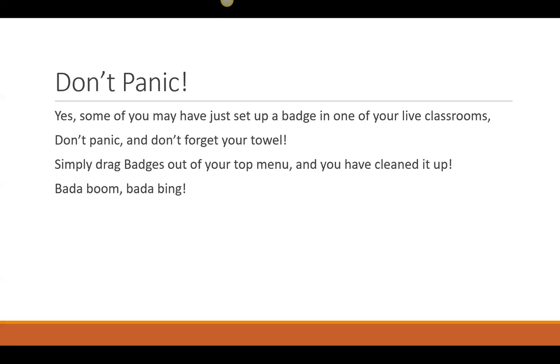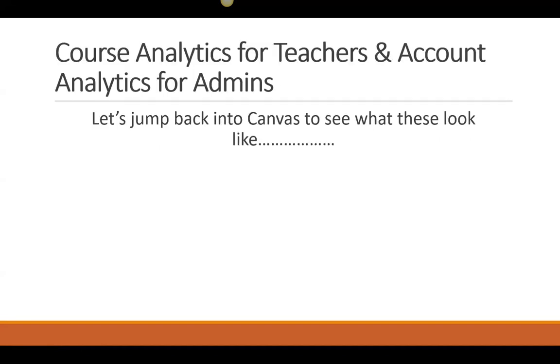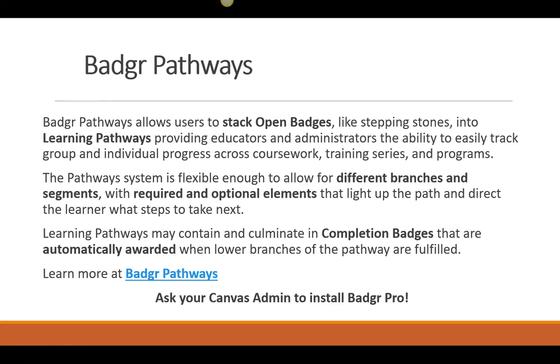We have about seven minutes left. For those using a live classroom, just drag badges down into the lower part of your navigation menu and it will remove any evidence as far as your students are concerned. I'm not going to cover Badger versus Badger Pro in detail, but in Badger Pro you get account analytics, which is excellent. Badger Pathways — we were hoping we might have time but we got some excellent questions, so Alyssa is going to check if there's room to add a follow-up Ignis presentation at the end of the season to explore Badger Pathways.